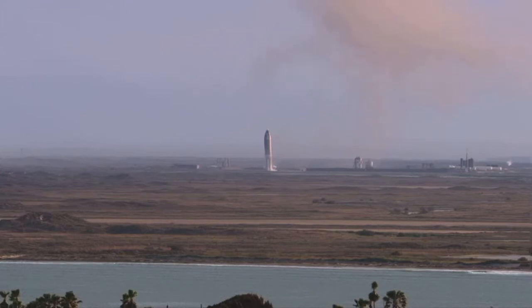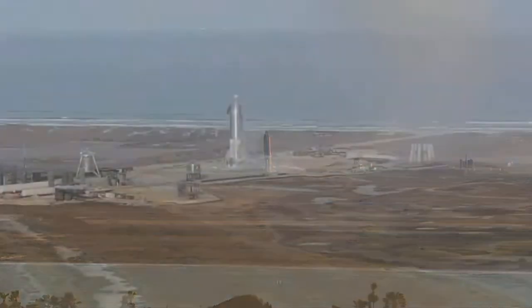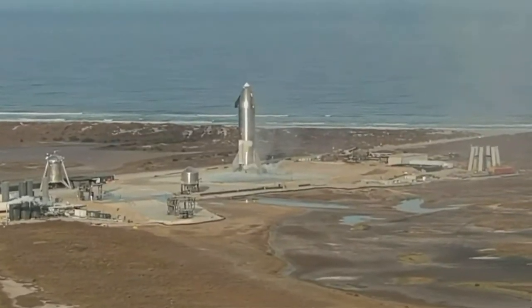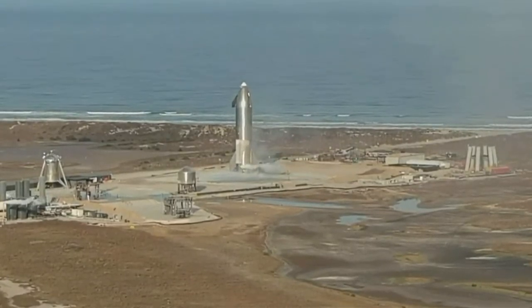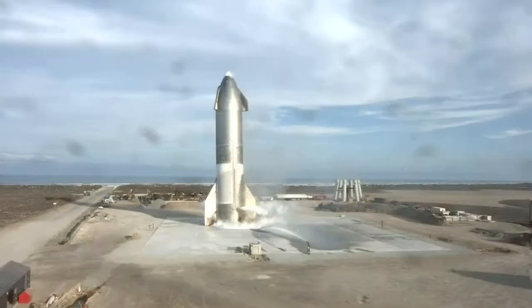We had a nominal ascent, we had the maneuver to place Starship horizontal when we reached 10 kilometers right on time, and then during the subsonic entry it appears we had good control of the vehicle using the front and aft flaps. As we approached the landing pad, we successfully lit the three Raptor engines to perform the flip maneuver, then shut down two of them and landed on the single engine as planned — a beautiful soft landing of Starship on the landing pad at Boca Chica.